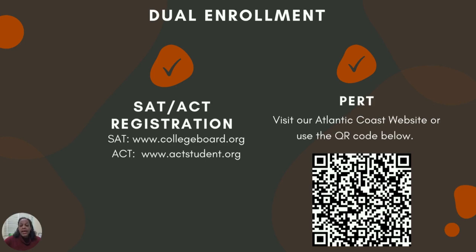PERT test dates have been released on our Atlantic Coast website for students who wish to take the PERT exam. Those dates have been released in time for the next registration window for the fall of the upcoming school year. For students wanting to take dual enrollment courses off campus at FSCJ, the upcoming PERT administration dates are what you would like to refer to in preparation for that.